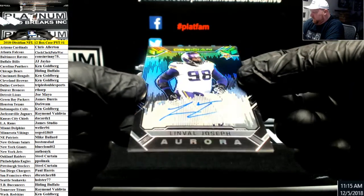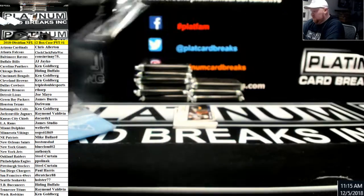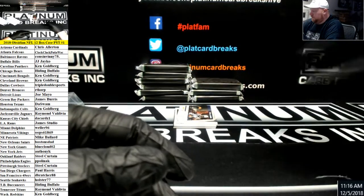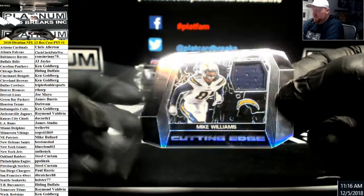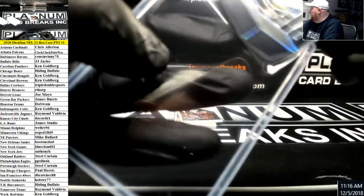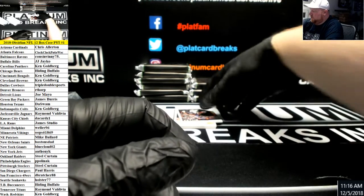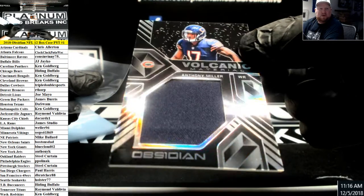Linval Joseph — here's a sick one. Aurora Auto, number to 100 for the Vikings. Number to 50, Cutting Edge die-cut, Mike Williams for the Chargers, die-cut jersey piece. It does kind of look like a Prism and Spectra got it on and made this. Volcanic Material, Anthony Miller for the Bears.